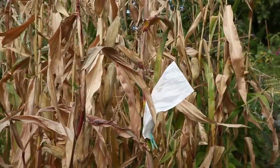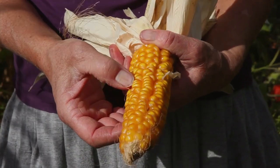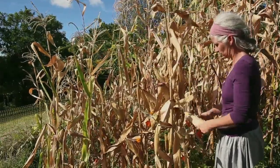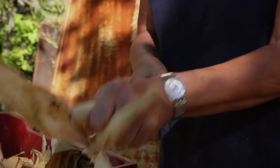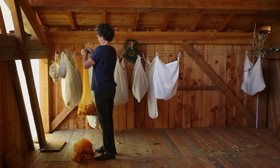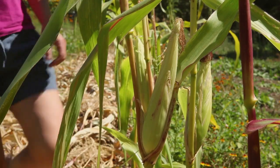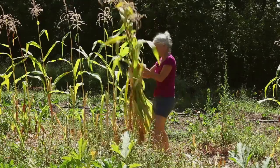The cobs can dry on the plant. Corn is ripe when a fingernail can no longer be pressed into the kernel. The cobs can then be picked from the stalk. The husks are pulled back to uncover the cobs, and they are stored in a dry, well-ventilated place. The entire plant can also be cut and left to dry in a shed.